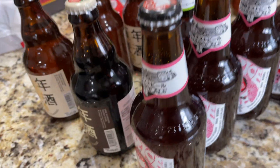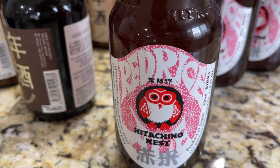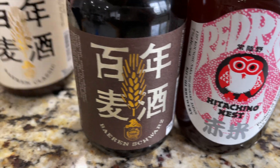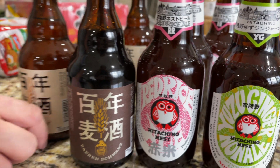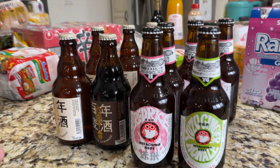My husband picked up a wide variety of beer options — he got the red rice. A little variety here and there. These are Japanese craft beers and he's gonna give those a go.